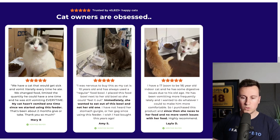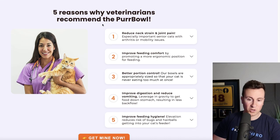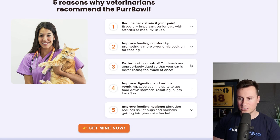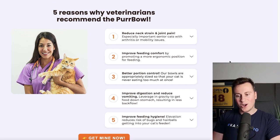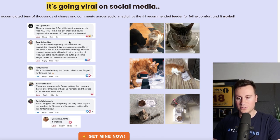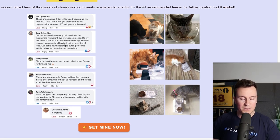More social proof with a bold blue background to make testimonials stand out. There's a 'five reasons why veterinarians recommend the purr bowl' section with a picture of a vet holding a cat, and expandable dropdowns with detailed information — really does a great job of highlighting the product benefits. More testimonials follow, plus a 'going viral on social media' section with screenshotted real Facebook comments from people who bought the product. That's something I recommend everybody do in their Shopify store, as long as it's displayed neatly and professionally.